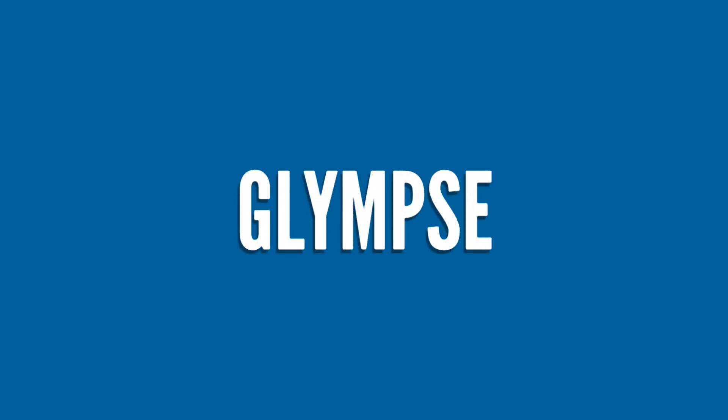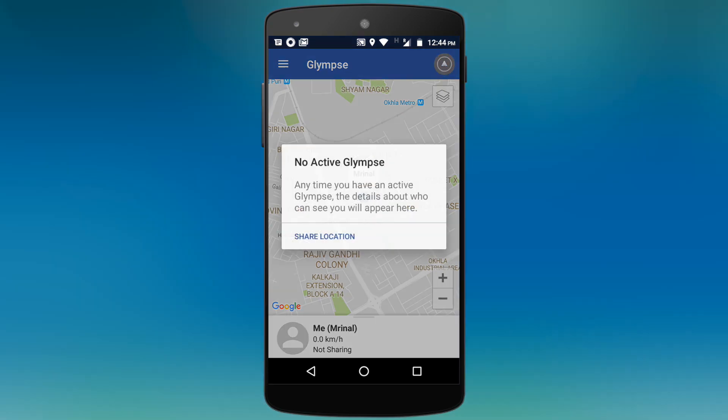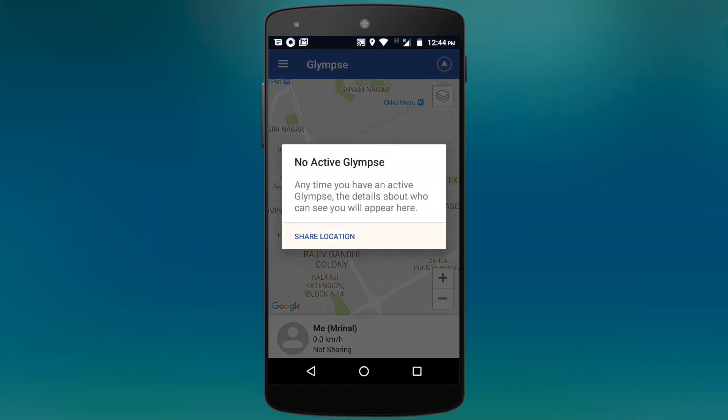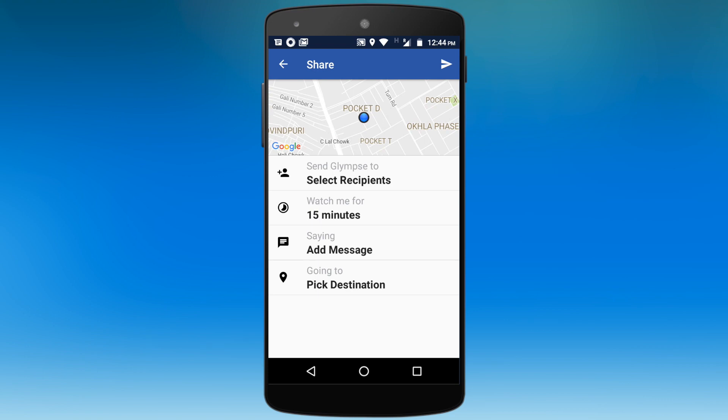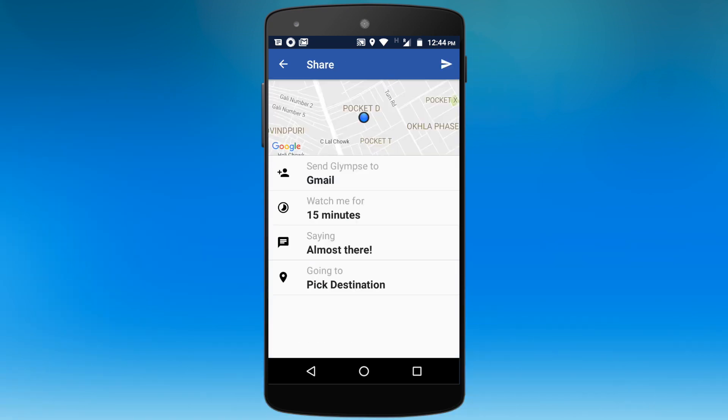Number 2: Glimpse. In the Uber app, you can track the driver's real-time location when you book a ride, or share your real-time location with friends when you are travelling late at night. But what if you want to do the same thing with a different application? For instance, say you are meeting a friend in a new part of town — simply send them a glimpse of your location and they will be able to track your real-time location. Or if you have a friend who is always late, you can ask them to glimpse their location when they leave home, so you don't have to wait for them.